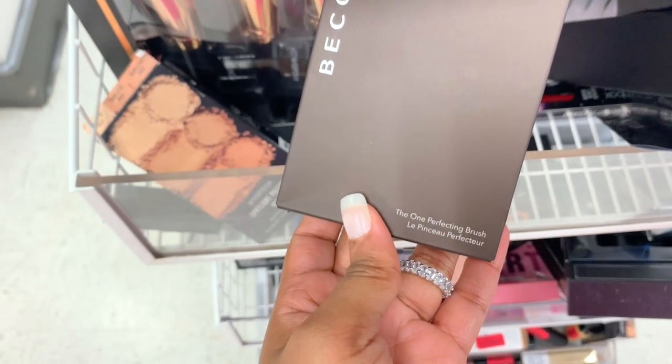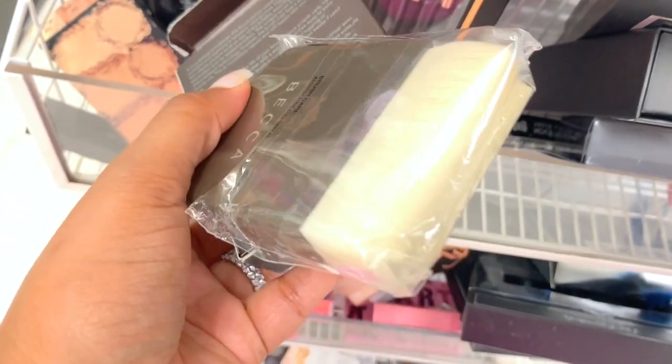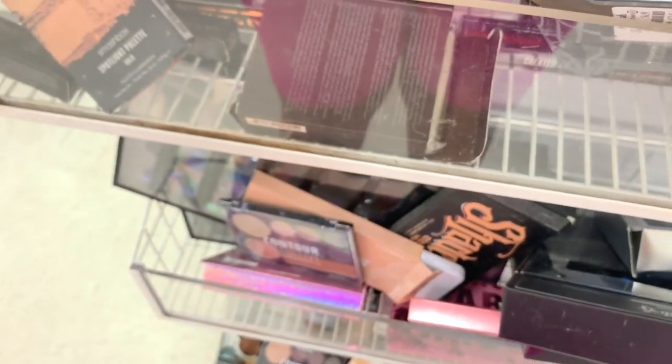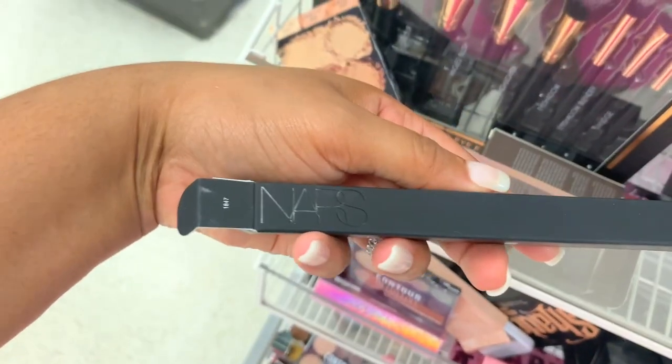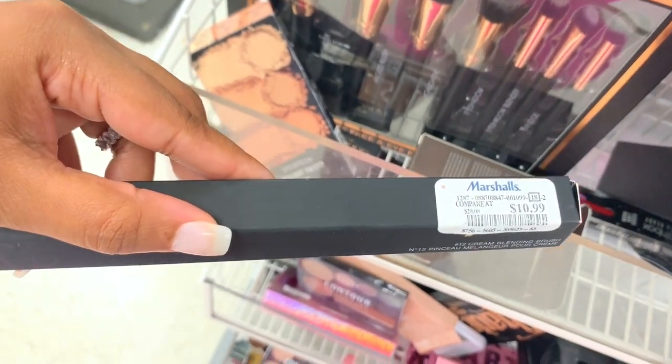I also see a BECCA Perfecting Brush — wait, this is called Twilight. Let me open it and see what — oh, it's a huge brush. I guess you can use this for like contour and stuff. I see another brush from NARS — this is a number 12 Cream Blending Brush — it's $10.99.